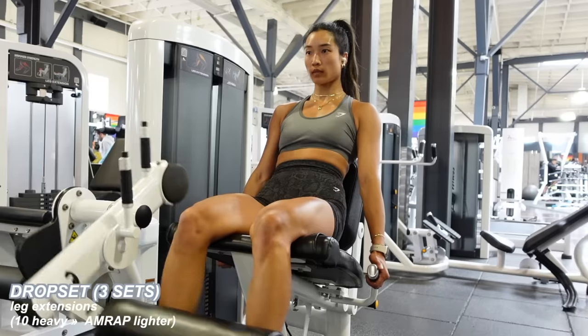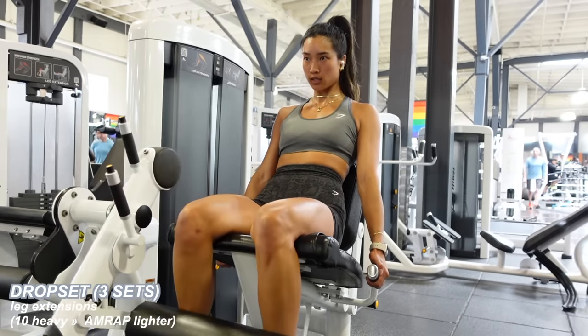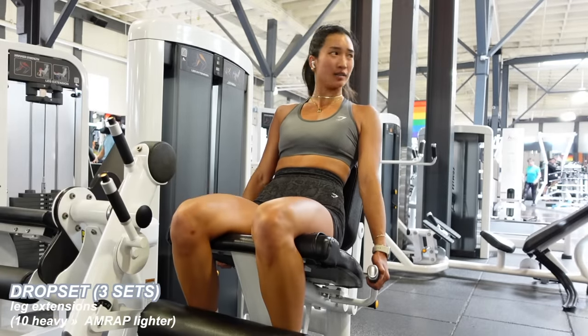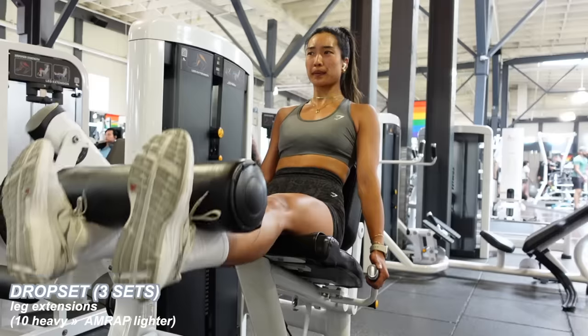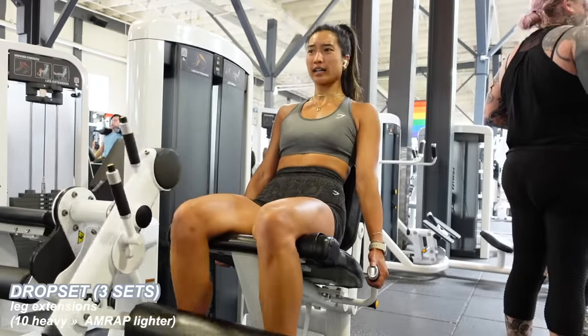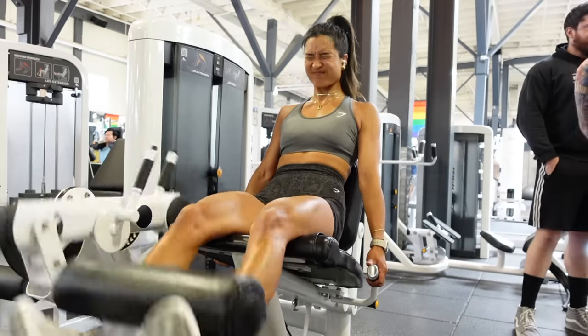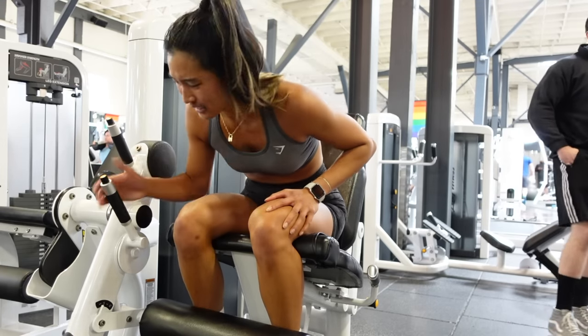Next I'm doing a leg extension drop set. I start with a slightly heavier weight and do 10 reps — a doable, manageable weight, but those last reps get a little challenging. Then I drop the weight to do an AMRAP — as many reps as possible — going super light but trying to get 10, 12, or 15 reps to really burn up the quads. I could only do three sets of this.